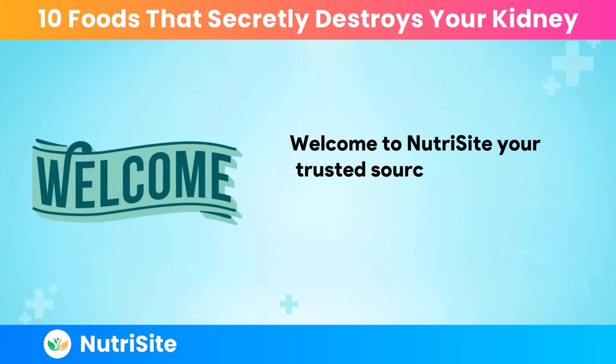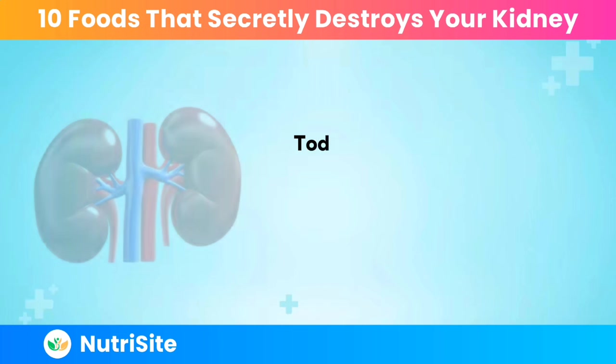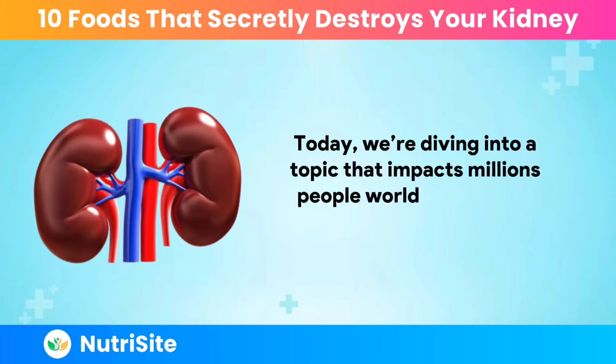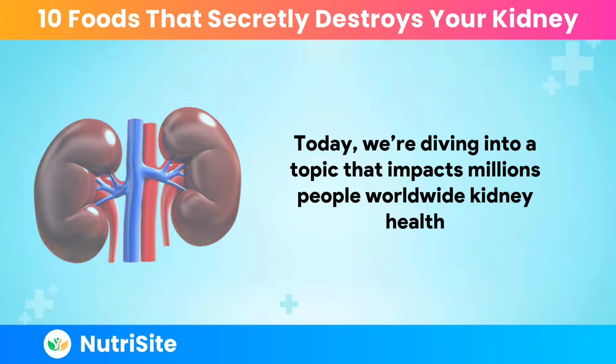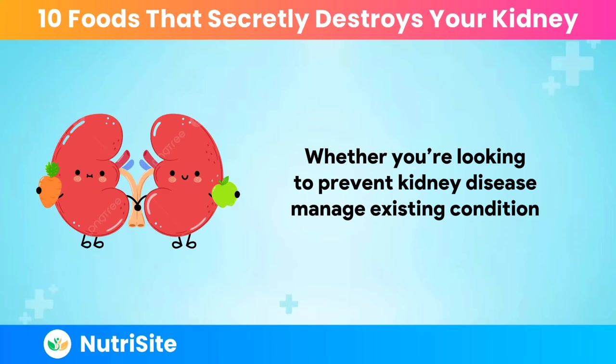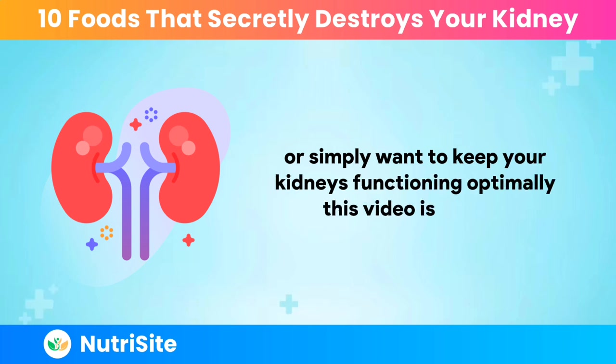Welcome to NutriCite, your trusted source for expert health tips and nutritional advice. Today, we're diving into a topic that impacts millions of people worldwide: kidney health. Whether you're looking to prevent kidney disease, manage an existing condition, or simply want to keep your kidneys functioning optimally, this video is for you.